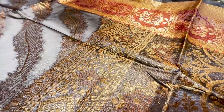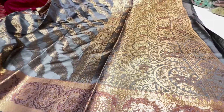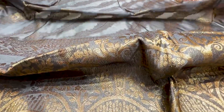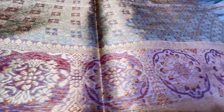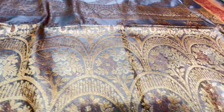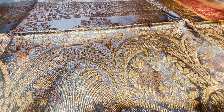Beautiful color combination, beautiful blouse piece combination with brocade jacket hook work and webbing work in different color combinations. All the shadi's half-fine zari work uses two colors — copper color zari and paste golden color zari.